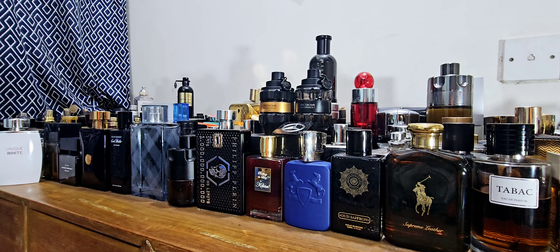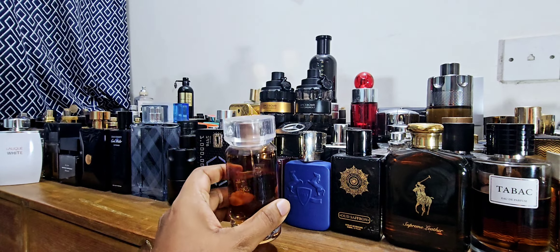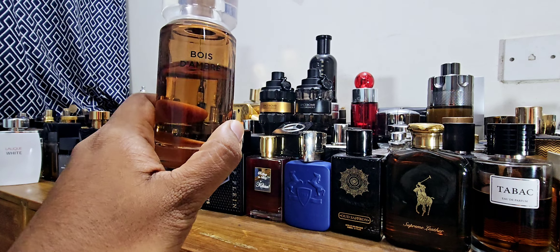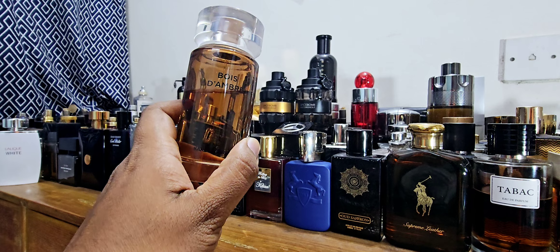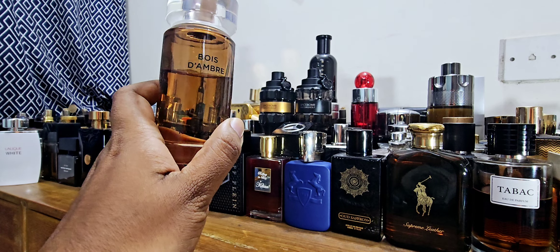Number two is from Karl Lagerfeld — I believe it's called Bois d'Ambre. The name is a bit hard to read, but it's a beautiful amber-looking bottle, well under 35 to 40 dollars in Bangladesh. Karl Lagerfeld is a house not many people talk about, but they do have some great fragrances. This one is somewhat similar to Dolce & Gabbana The One for the amber — a bit simpler, but it has the sweetness. The tobacco is a bit more amped up in The One, but it's a similar scent profile for almost half the price.